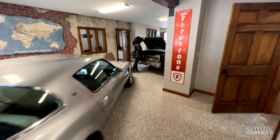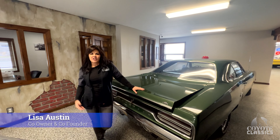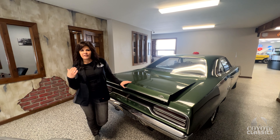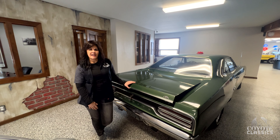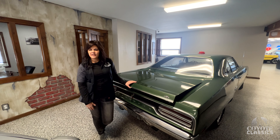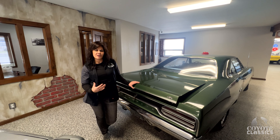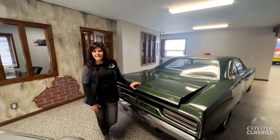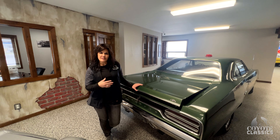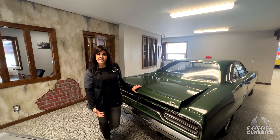'76 Trans Am — that one's on the site as well. This is Lisa, co-owner of Coyote Classics. She's checking out the trunk of this beautiful GTX because they're getting ready for a 'fill the trunk' campaign — collecting food items, non-perishables, and household items to donate to their local food bank. The food bank is unique in that it's not supported by any larger organization; it's solely supported by the community.